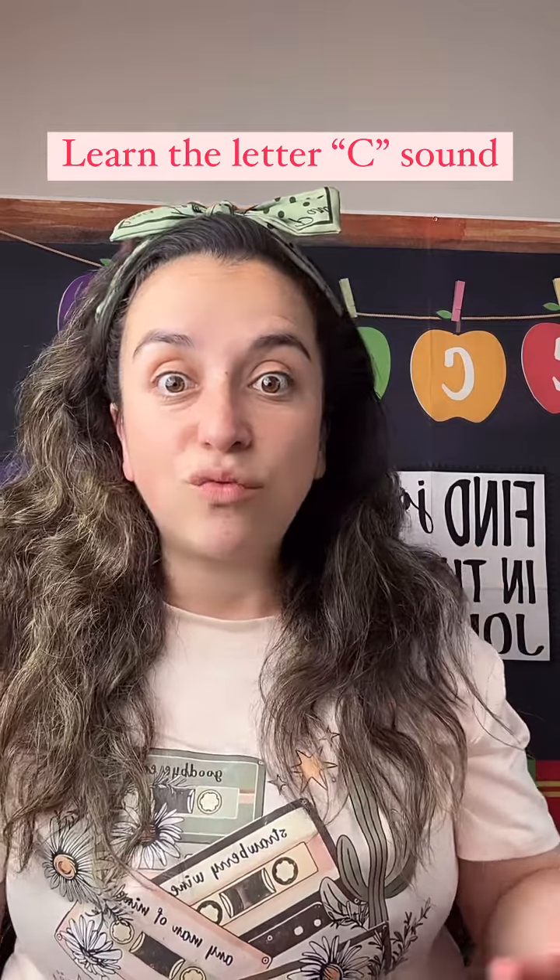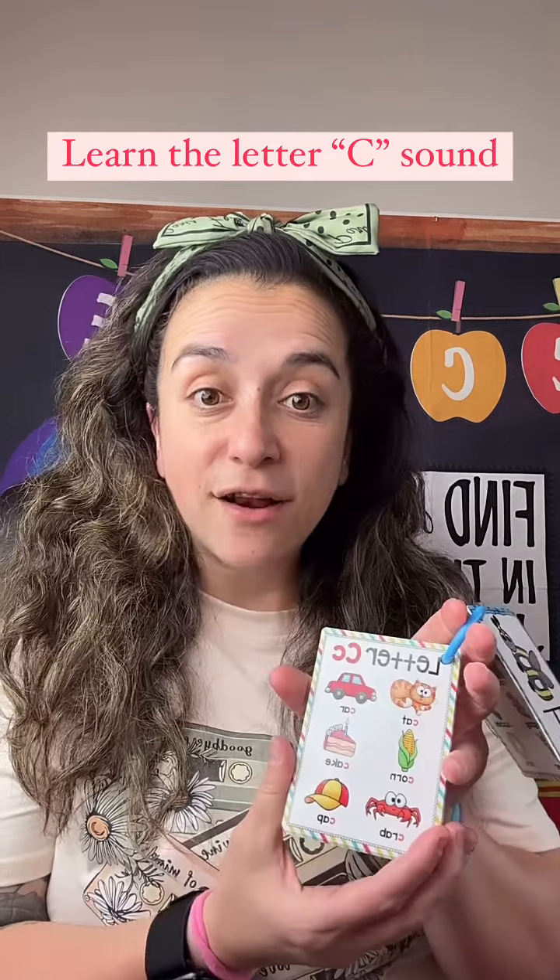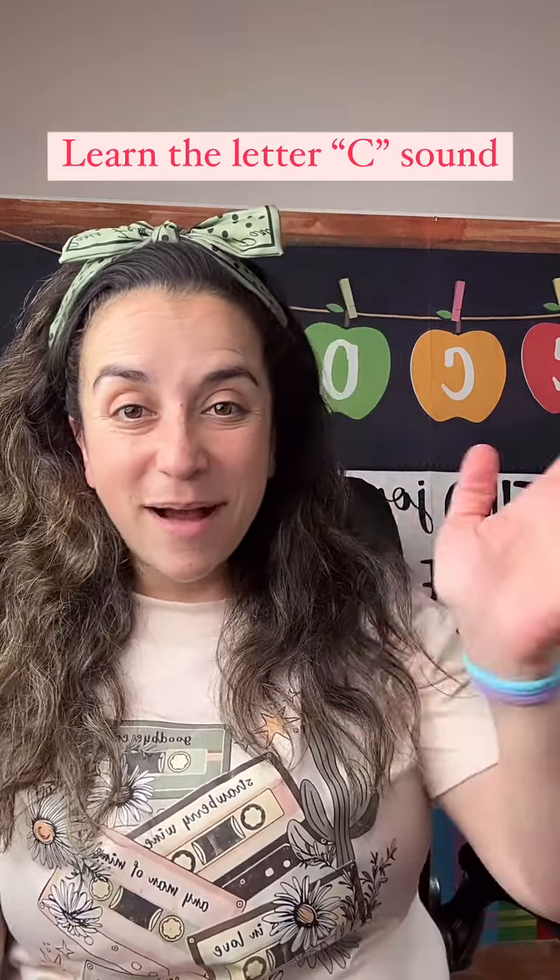I want you to practice writing the letter C down. Very good. The letter C. And I'll see you very soon. Bye-bye.